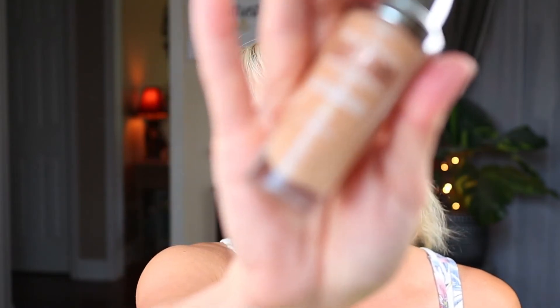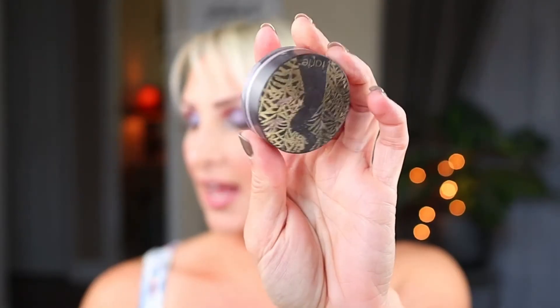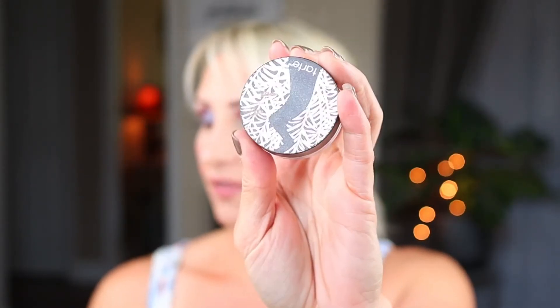For foundations, I think my L'Oreal True Match Lumi foundation in Sand Beige is almost gone, so I'm going to focus on finishing that first. If I run out, I'll move on to the Maybelline Dewy and Smooth Fit Me Foundation in Medium Buff. I'm also putting in the Wet n' Wild mascara and the Essence Setting Powder. And because I've been trying to finish it up for a while, I'm adding my Tarte Amazonian Clay Finishing Powder.